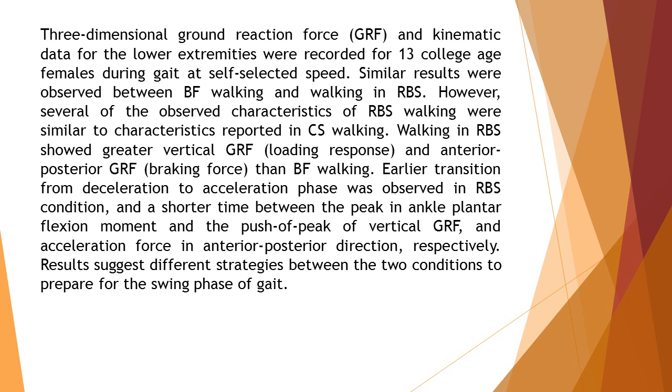An earlier transition from deceleration to acceleration phase was observed in the RBS condition, and a shorter time between the peak ankle plantar flexion moment and the push-off peak of vertical GRF and acceleration force in the anterior-posterior direction, respectively. Results suggest different strategies between the two conditions to prepare for the swing phase of gait.